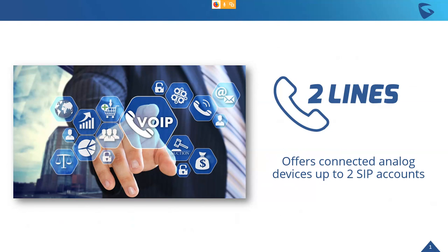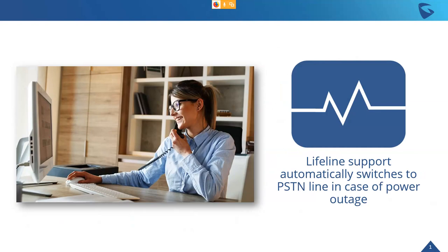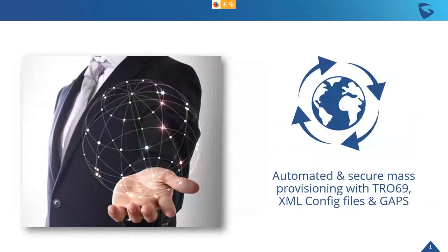The HT813 gives up to two SIP accounts and supports two integrated analog devices — analog phones or fax machines. The Lifeline support automatically switches to a PSTN line in case of a power outage, because the FXO and FXS are hardwired to allow that to happen automatically. There's nothing you have to program for that.